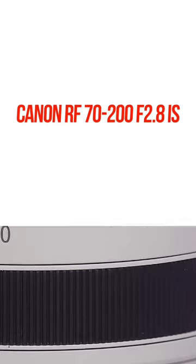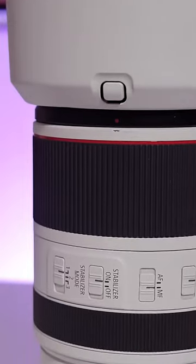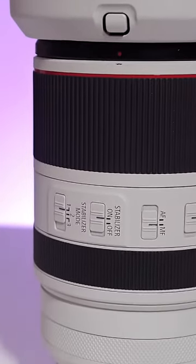Now for the tank — the 72-200. This big boy is a rock star of a lens. For starters, it's a 72-200, which means it's a telephoto lens.